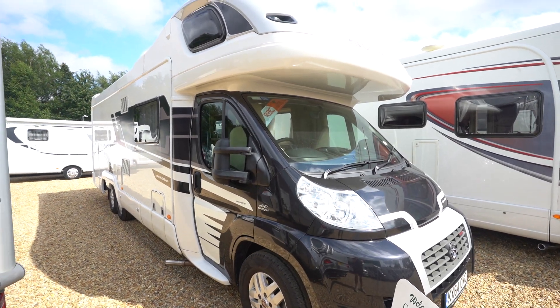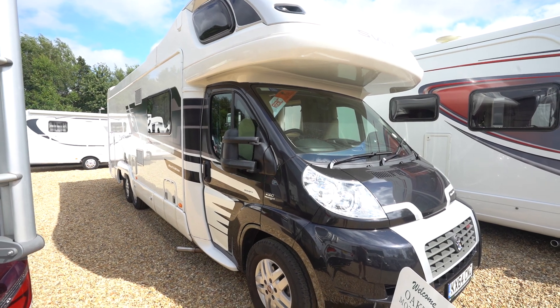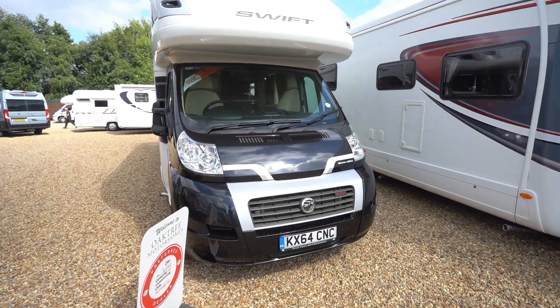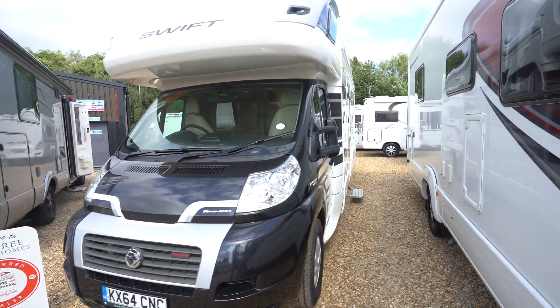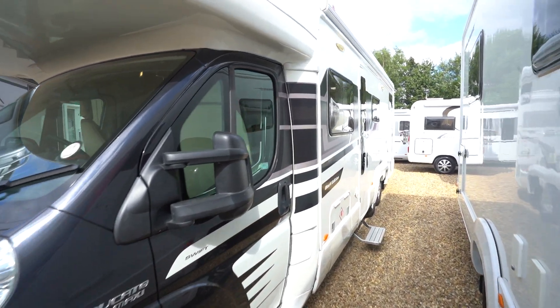Hello everyone, it's Ben from Oaktree here, and today I'm going to walk you around this stunning Swift Contiki 679 Black Edition. It's on a 2014/64 registration, in lovely condition inside and out. This is a great family motorhome, this one.